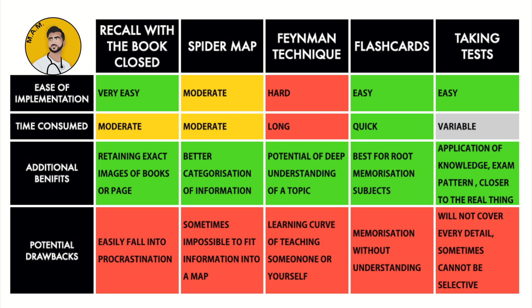All five techniques give you the benefit of active recall or active retrieval. Recalling with the book closed is the easiest to implement but it also makes you fall into procrastination quickly. The quickest method would be flashcards, while the Feynman technique usually eats up most of your time but also provides you with the most deep knowledge. Flashcards are the best method for memorization by far, but you often tend to lose the bigger picture, and here is where the spider map can help you out. Taking tests should be mandatory in any study plan, as the pros weigh out the cons by a margin. I'll attach this summary table in the description box below if you would like to read through all of it.